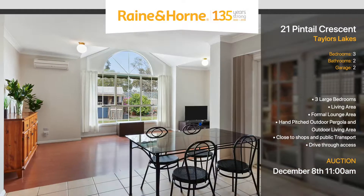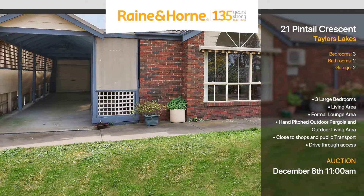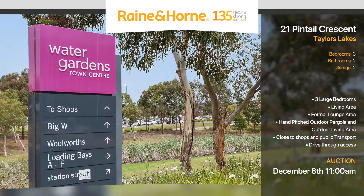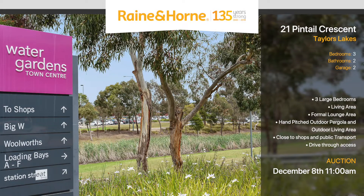Another highlight for this home is it has drive-through access from the front to the rear yard. It is situated in Taylors Lakes with public transport and local Water Gardens Town Centre only a stone's throw away.